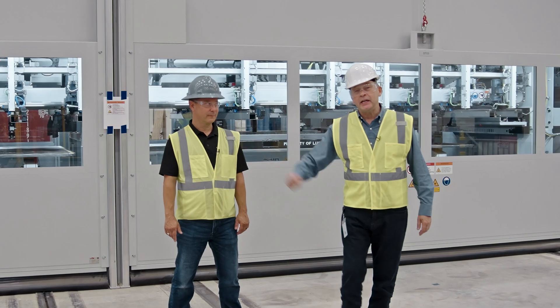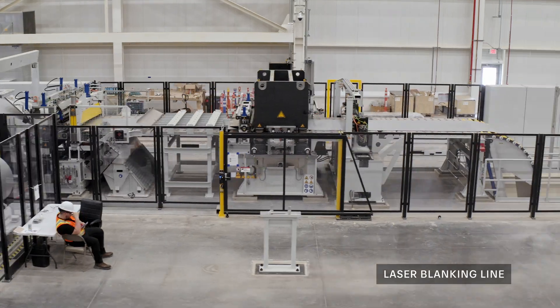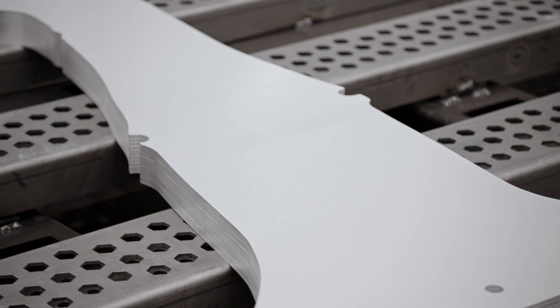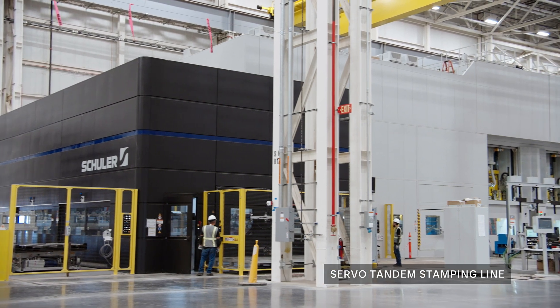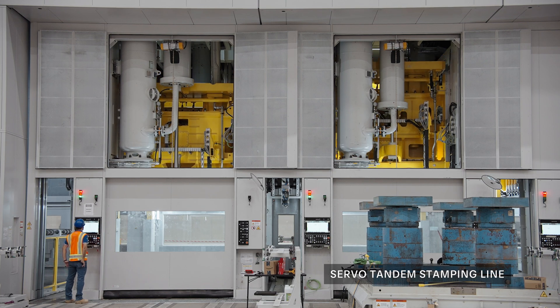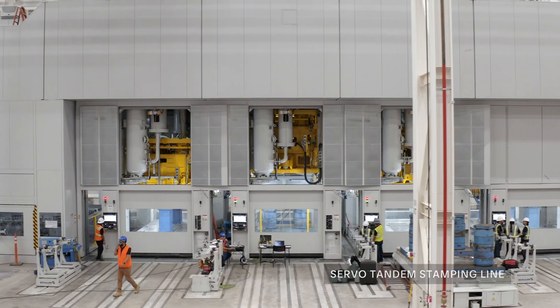Behind me is our state-of-the-art laser blanking facility. Here we are in front of our Servo Tandem stamping line. It will serve us not just for Lucid Gravity, but for Lucid Air, and indeed mid-size. It means that we're vertically integrating our stamping capabilities and manufacturing in-house.